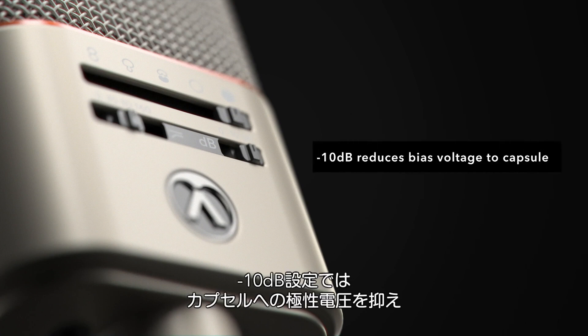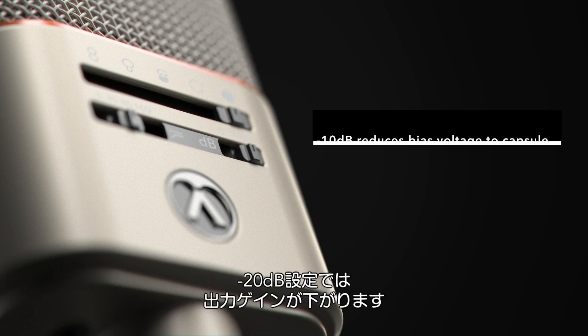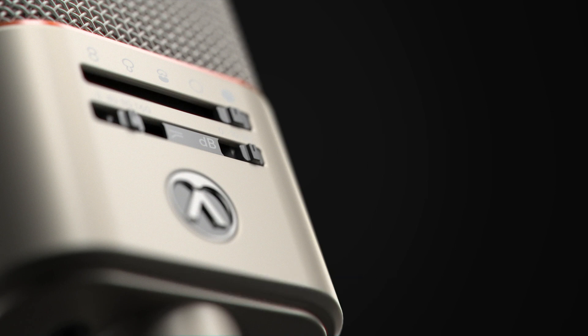The minus 10 dB setting lowers the polarization voltage to the capsule. The minus 20 dB setting adds an additional pad, but this is intended to reduce the signal presented to your mic-pre to prevent clipping. This should cover the most extreme of situations possible. This is only the briefest of introductions to the OC818 and OC18 microphone systems. Please be sure to arrange a demo at your Austrian Audio dealer today.